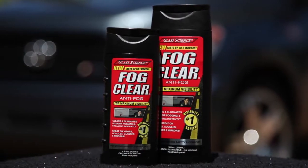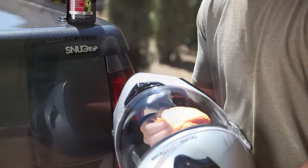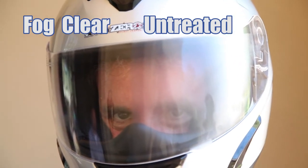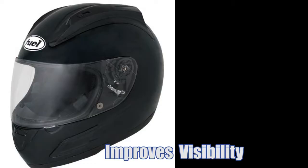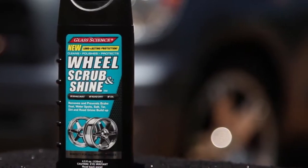Glass Science Fog Clear offers the ultimate solution for interior fogging by creating an invisible, moisture-absorbent barrier that prevents fogging, steaming, and condensation. Fog Clear Anti-Fog is great on helmets, face shields, goggles, and even bathroom mirrors.